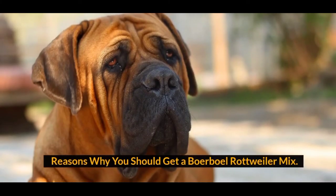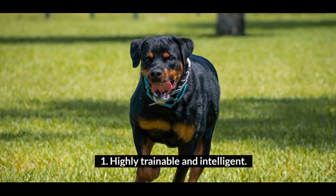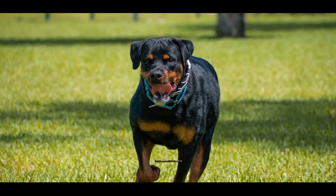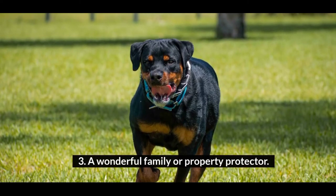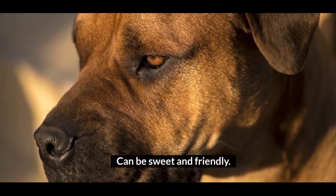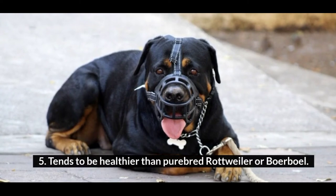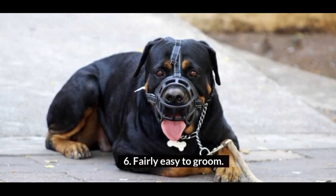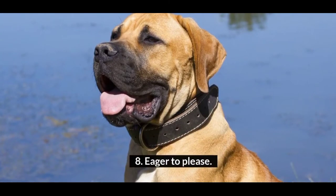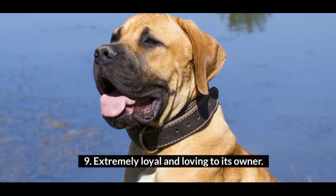Reasons why you should get a Borboll Rottweiler Mix: 1. Highly trainable and intelligent. 2. Muscular build with a majestic presence. 3. A wonderful family or property protector. 4. Can be sweet and friendly. 5. Tends to be healthier than a purebred Rottweiler or Borboll. 6. Fairly easy to groom. 7. Ready to go to work for you. 8. Eager to please. 9. Extremely loyal and loving to its owner.